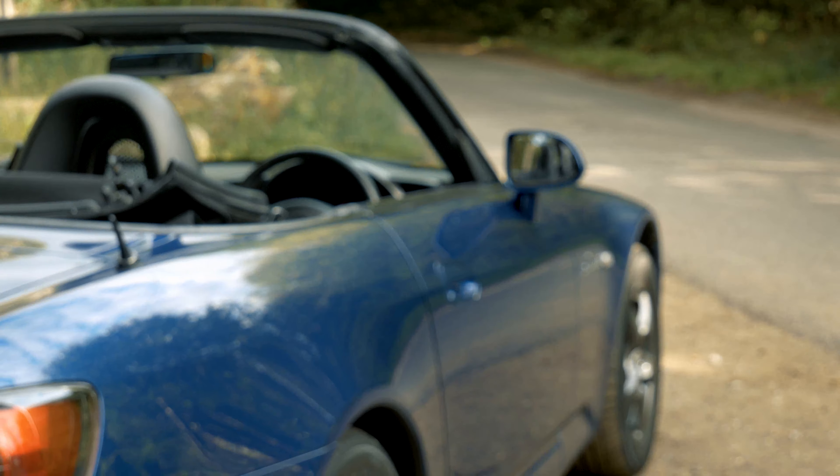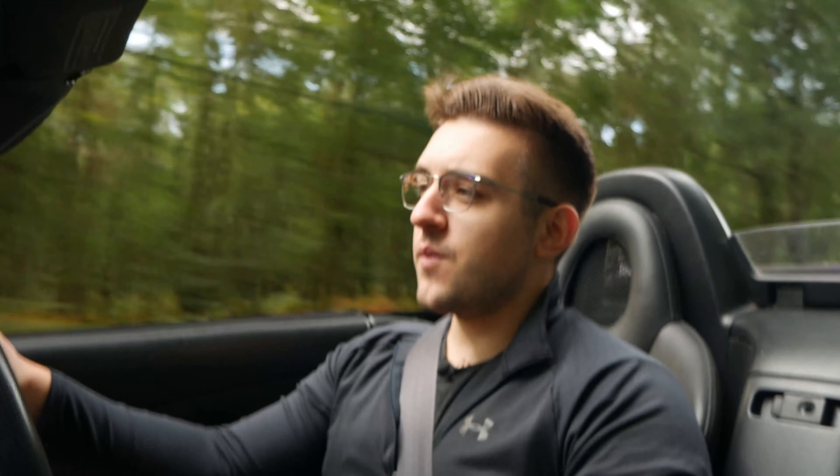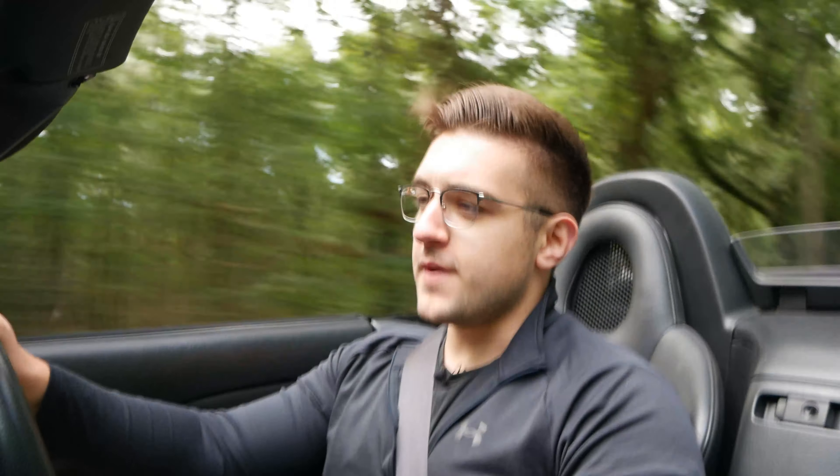It's such a different car that it deserves the reputation it has. It's become an icon because of the way it revs, the way it drives — and deservedly so. It's an icon for the right reasons, because it's just such a lovely car to drive.